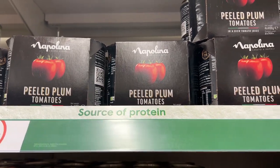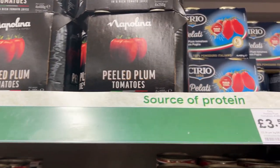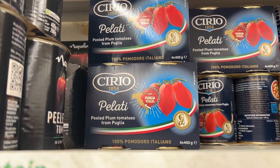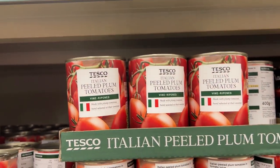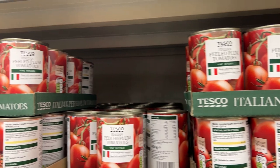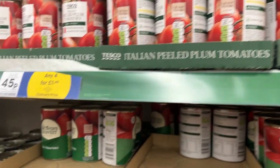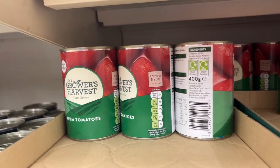So we do have whole peeled tomatoes, and these look like San Marzano tomatoes — very fancy and authentic Italian looking. So we have a lot of peeled tomatoes here. I think in the U.S. we don't say plum tomatoes, we just have whole tomatoes, and there are lots of plum tomatoes here.